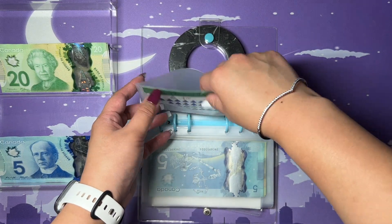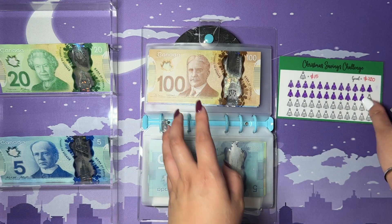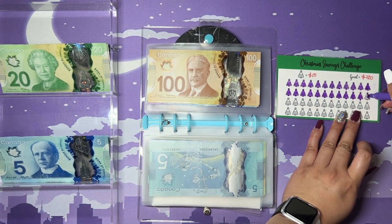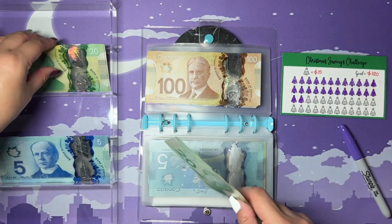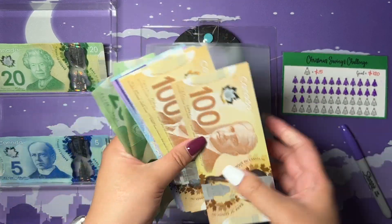Next up is my Christmas savings challenge. This one gets $45, and since each tree is $15, that means $45 covers three trees. I'm also pretty happy that my Christmas savings are basically halfway done as well.